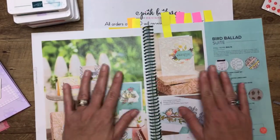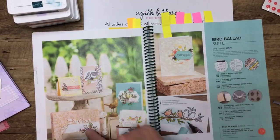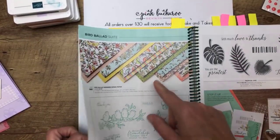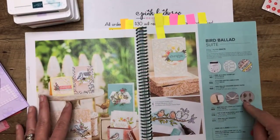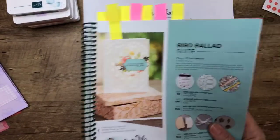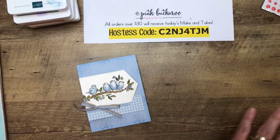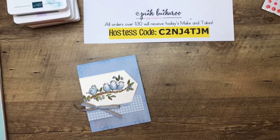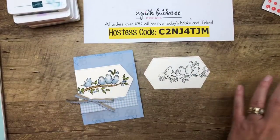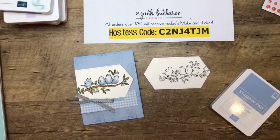This is the suite we are using — the stamp set and the dies. If you haven't seen already, I have a class-to-go that features the Bird Ballad suite: you get some of the paper, a whole bolt of ribbon, some of the trinkets, and six projects. I'll put that link up in the video when I'm done. I'm going to do Seaside Spray because I like the little birds in the Seaside Spray — I think they're so cute.